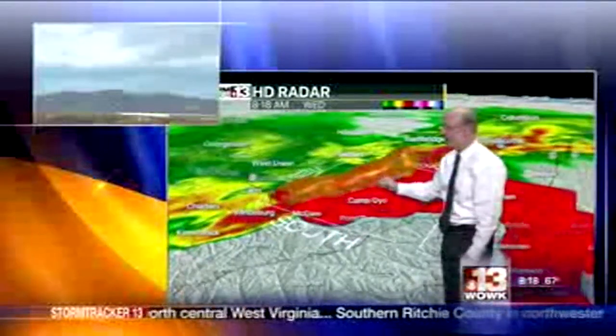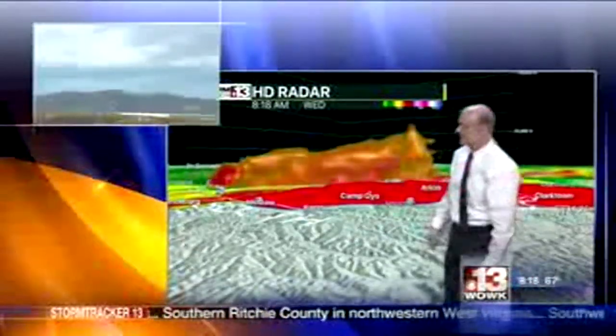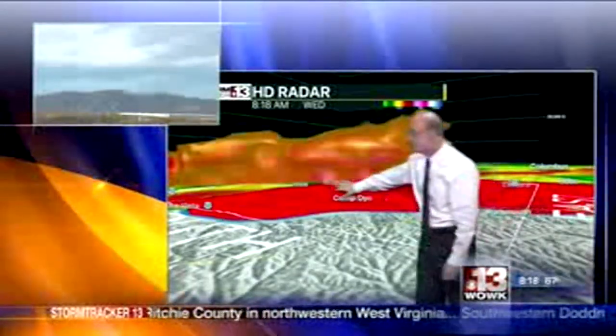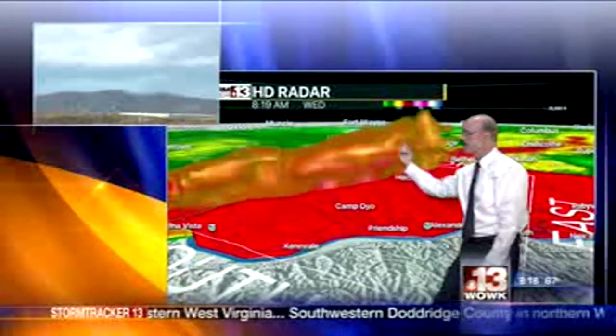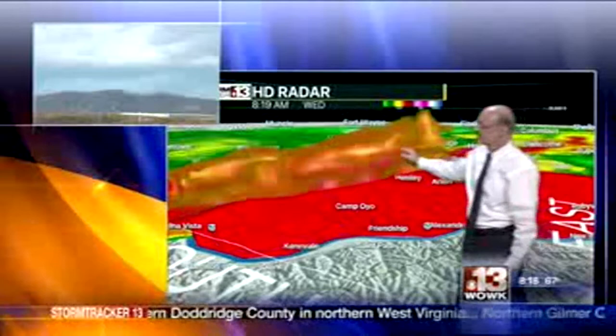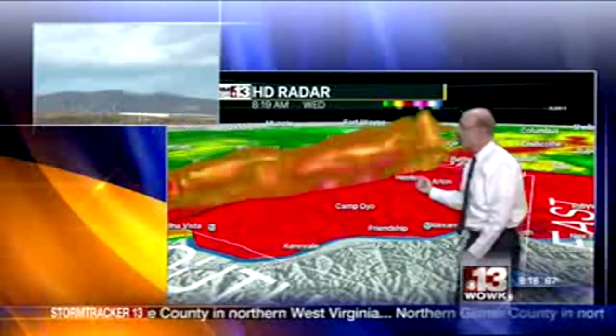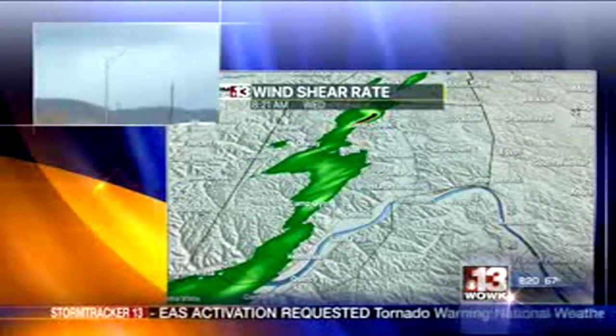Now, if it really did have a large tornado, we would see something like an elephant trunk extending back down to the ground. What we don't have is that. What we do have is a strong and intense updraft up here, rotating, with some very bright reds that's likely some hail. This is your updraft right here — this is the punch of the updraft.